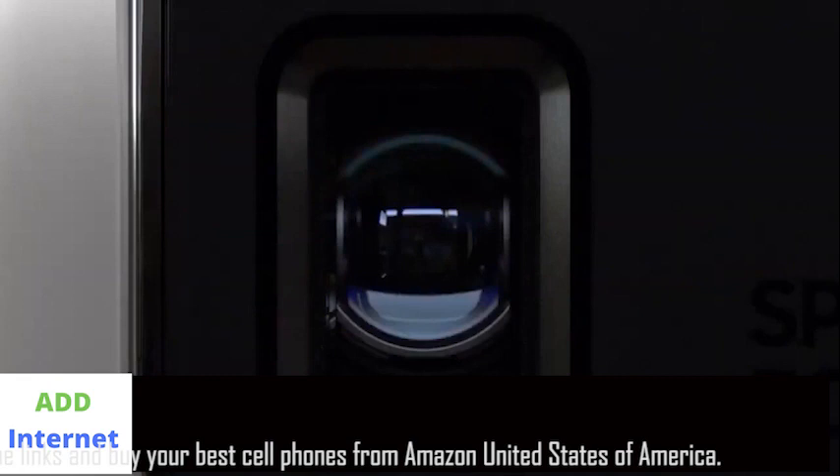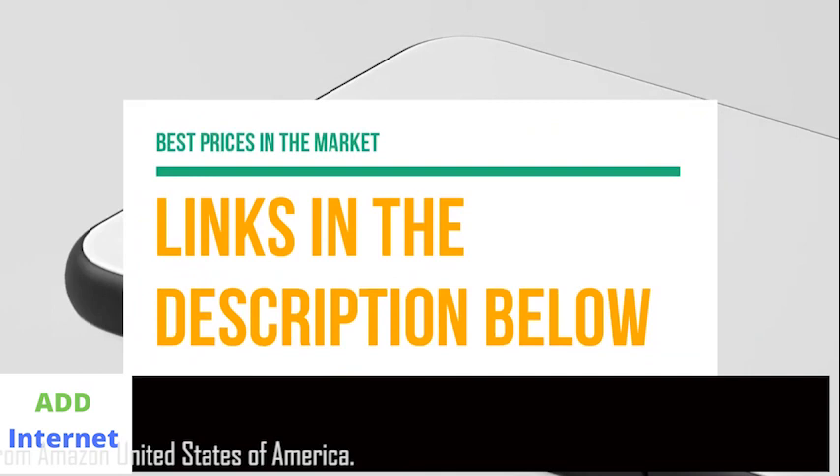If you want more information and updated pricing on the products mentioned, be sure to check the links in the description below. Ok, so let's get started with the video.